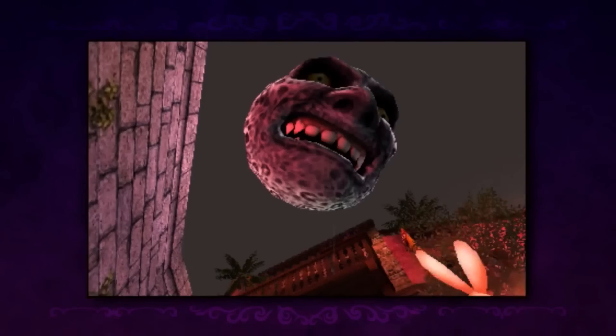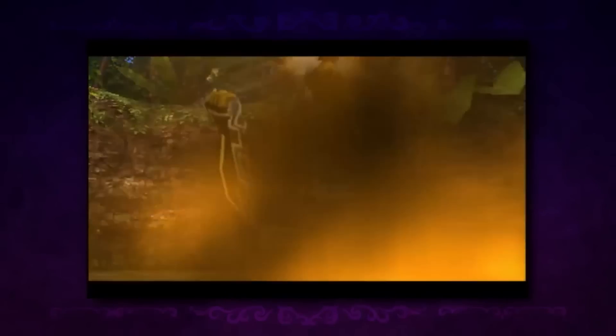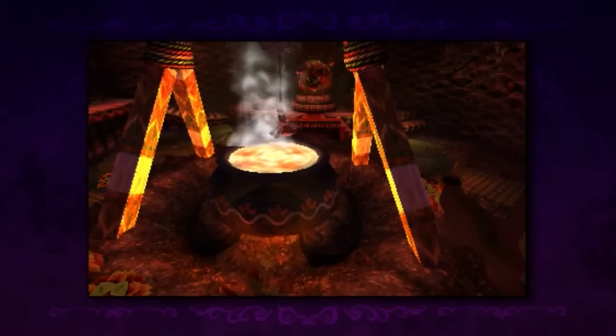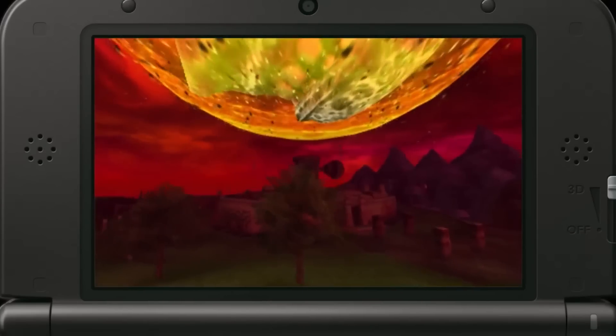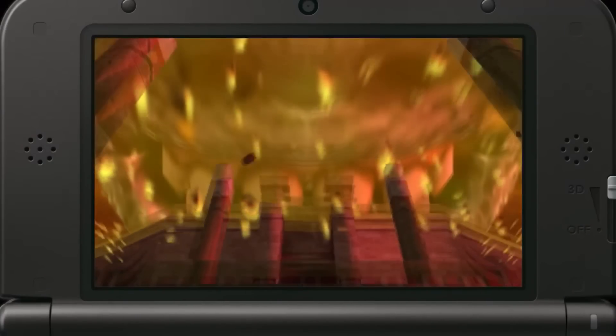So if you were hoping that Nintendo would go the extra mile and redo some of the music tracks — maybe make some of them orchestral — apparently Nintendo's not doing that. It would have been nice if Nintendo did make some orchestral music for the Majora's Mask 3D remake, but at least we can still listen to the wonderful Clock Town theme.